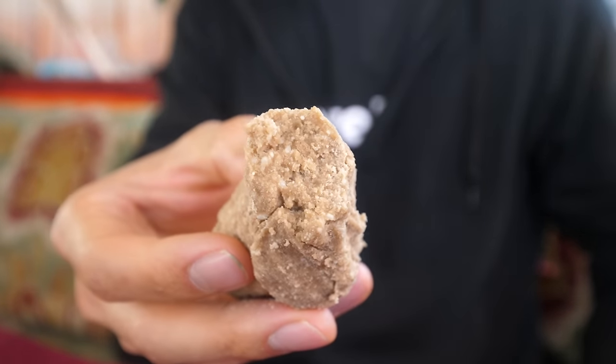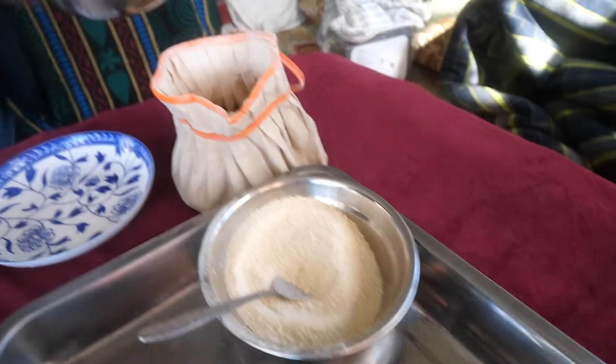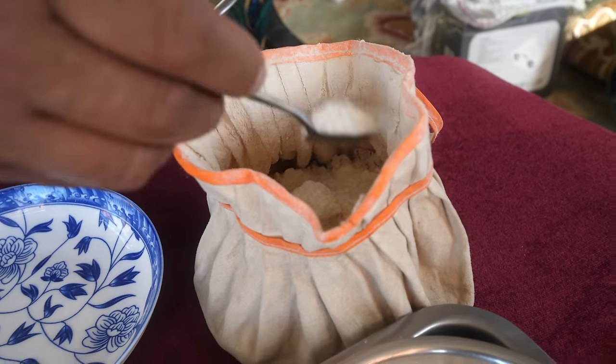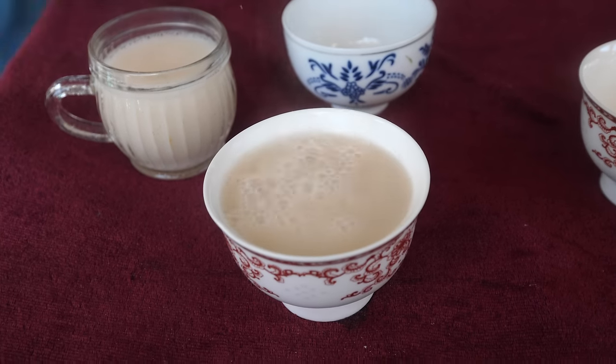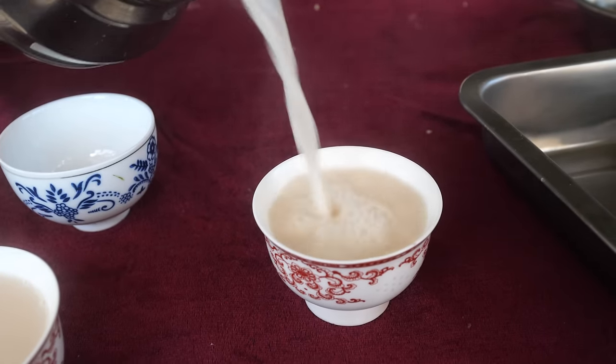Wow, that tsampa — it is thick, it is hearty, and it's buttery too. The cheese gives just a mild taste to it. The sugar is so coarse you almost crunch on it, but just a light sweetness to balance. It's not very sweet. It's like uncooked dough so it sort of sticks to the roof of your mouth a little bit. You need to drink butter tea along with it. That is a real Tibetan highland, high-elevation food. You can just sense it.